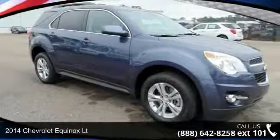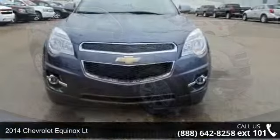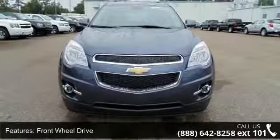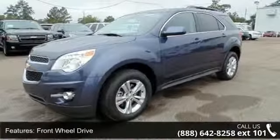Arrive in style with this 2014 Chevrolet Equinox. If you are looking for an automobile with great features, look no further. This vehicle comes with a reliable 4-cylinder engine connected to a smooth shifting automatic transmission.